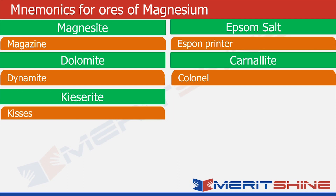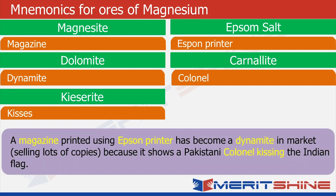Now we need to put them together in a story. We have a magazine which is printed using an epsom printer and it has become very famous — it has become a dynamite in the market. It is selling a lot of copies because it shows a Pakistani colonel kissing the Indian flag. So you know this is scandalous — how can a Pakistani colonel kiss the Indian flag? But that is what is printed in this magazine and therefore it is selling like hotcakes in India.